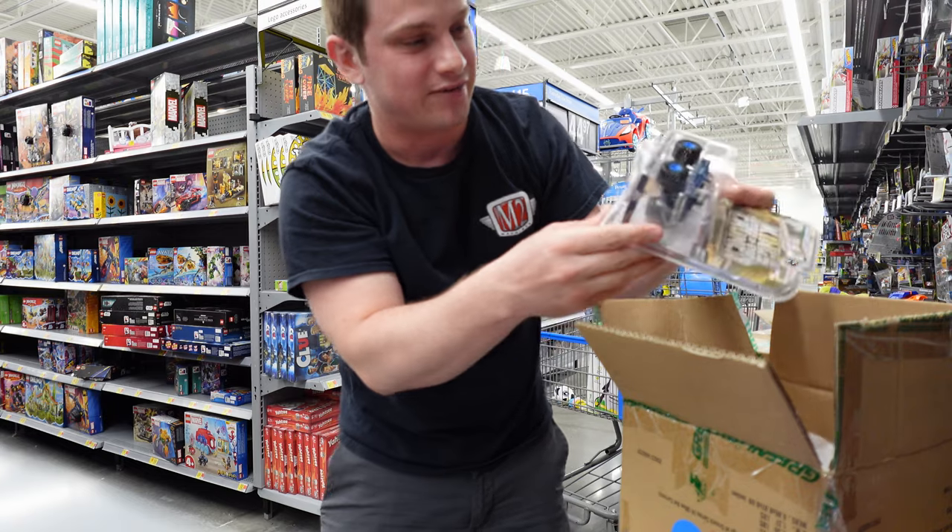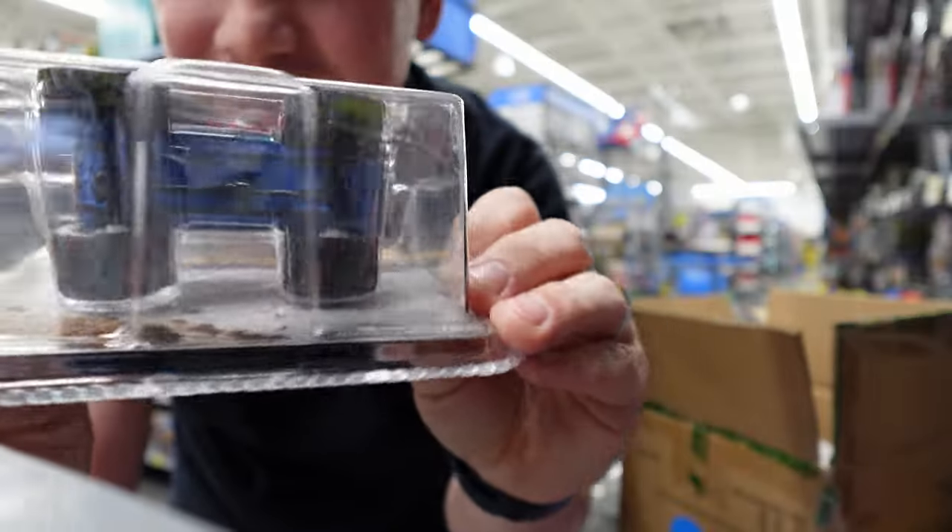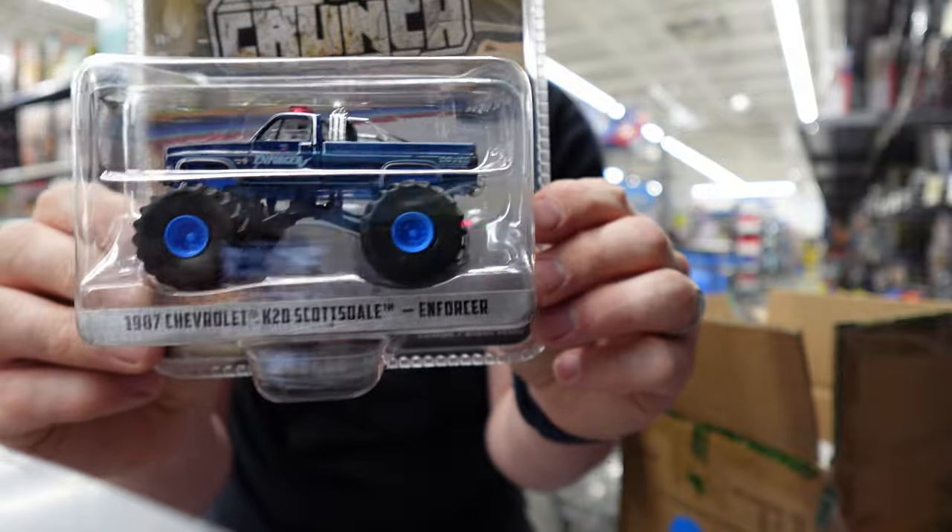It feels great to be back hunting. I went last night and found a chase - a green light chase, it was King of Crunch, which is sweet. I was having camera problems so that hunting video is not going to go up, just throwaway footage. Anyways, we're at Walmart right now, let's see what they got.